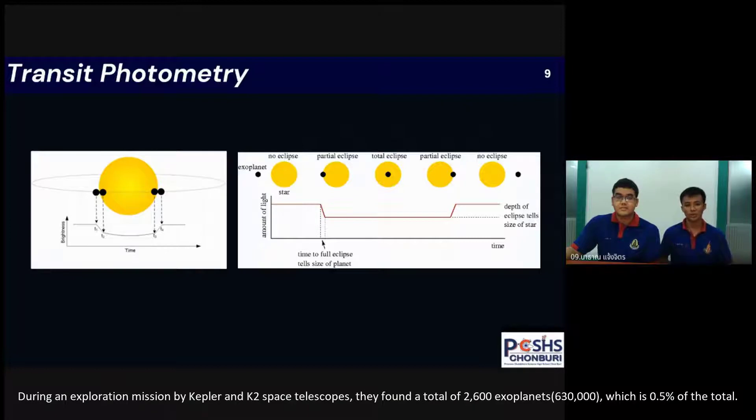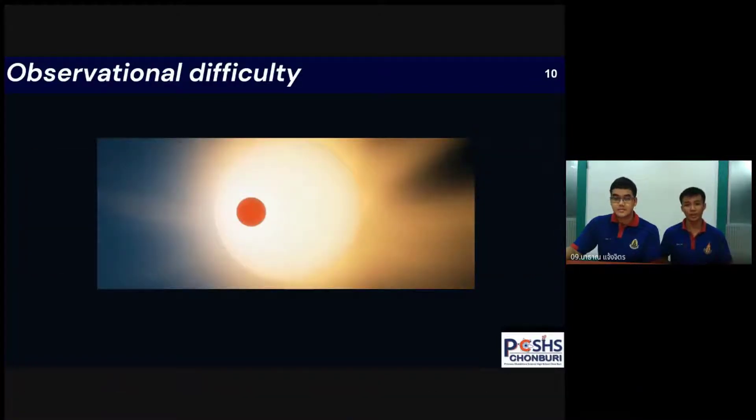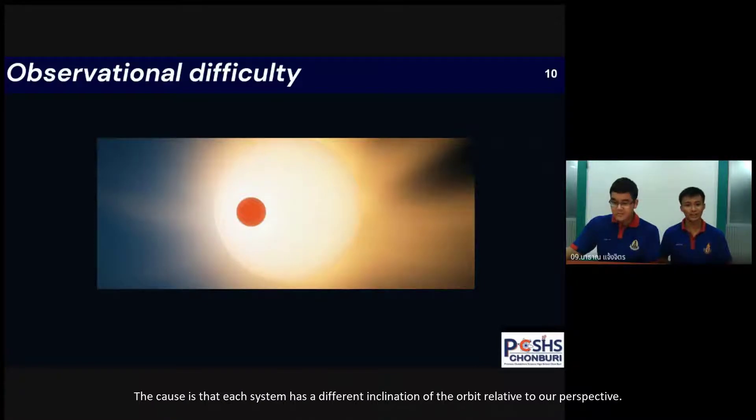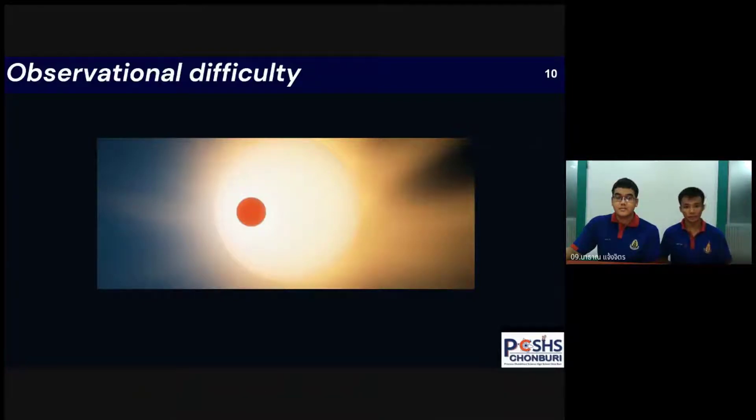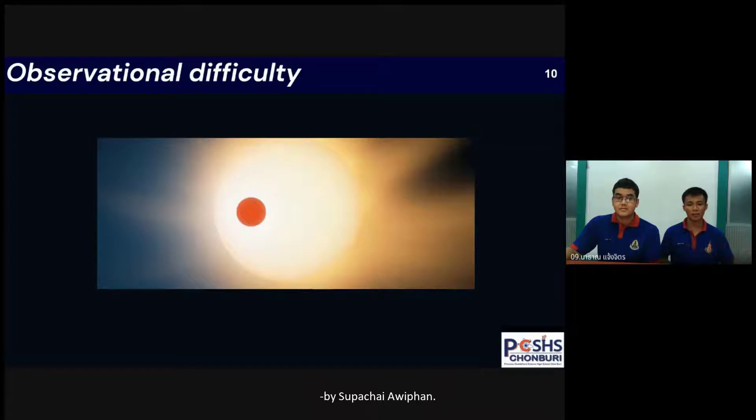During exploration missions by Kepler and K2 space telescopes, they found a total of 2,600 exoplanets. However, each system has different orbital information relative to our perspective. This is one of the limitations, as noted by astronomer Superchai Avipad, who said that it takes two and a half years to confirm an exoplanet.